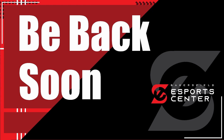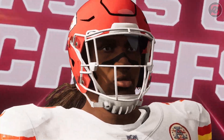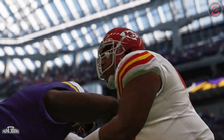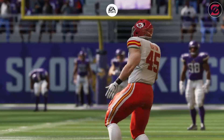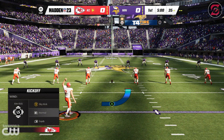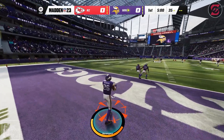Today from U.S. Bank Stadium in Minneapolis, this is the National Football League. Here's the kicker Harrison Butker, ready to get this one started. And we are underway from downtown Minneapolis.